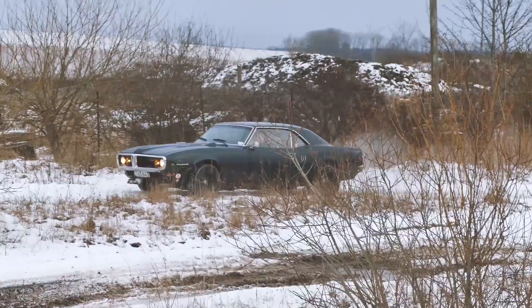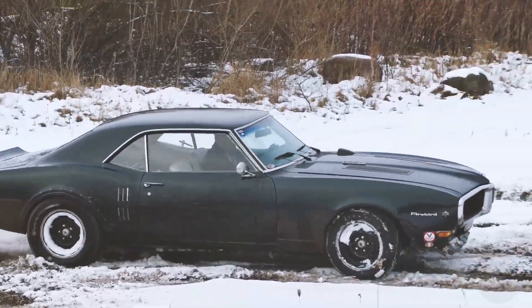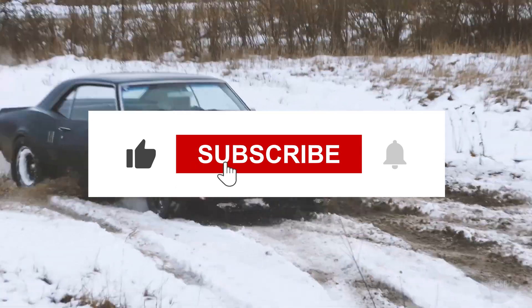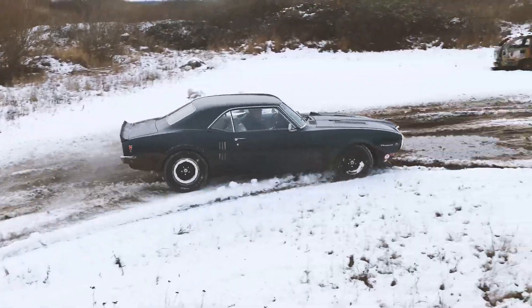So, what do you think about the 1968 Pontiac Firebird? Let us know in the comments below. If you enjoyed this deep dive into automotive history, give this video a thumbs up and don't forget to subscribe to our channel for more classic car reviews. Until next time, thanks for watching.